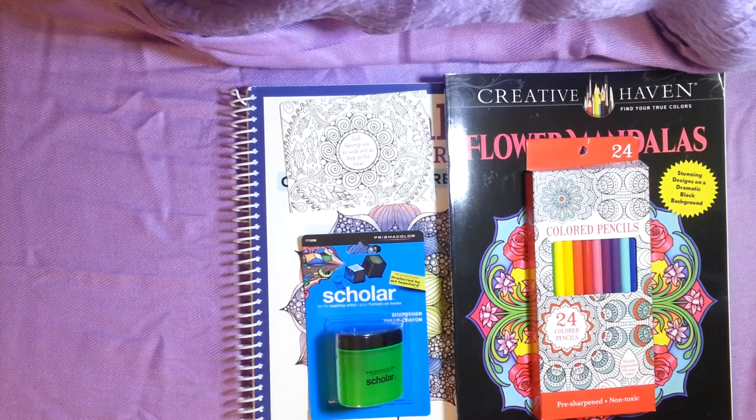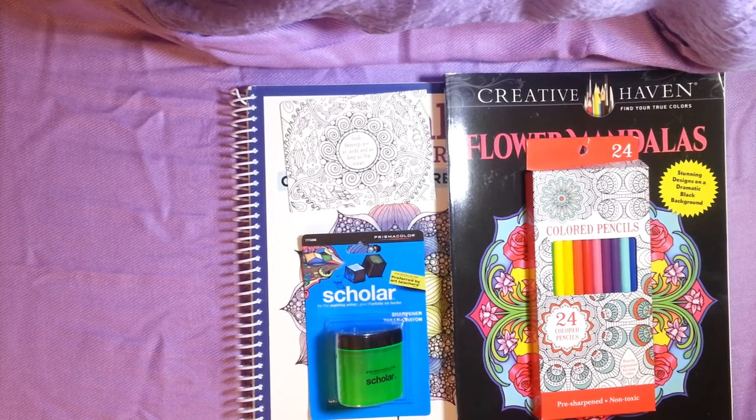Well, there you have it. I'm guessing this is the August Just Add Color box and I think it's pretty nice. Thanks for stopping by!